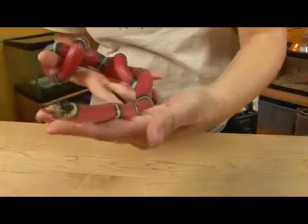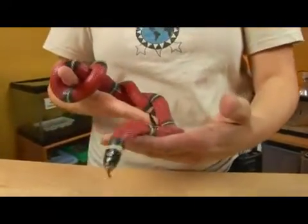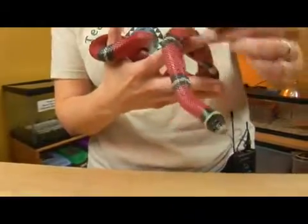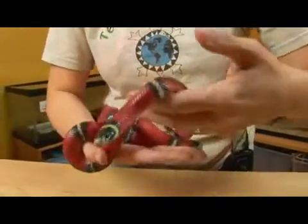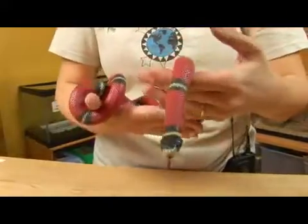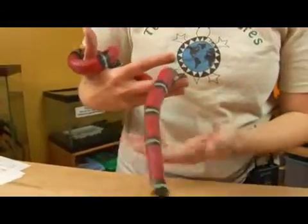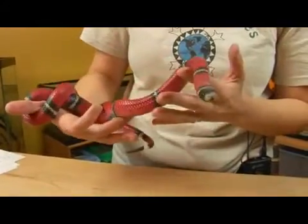Milk snakes are found in many subspecies throughout North, Central and South America, with many different color morphs and different patterns. The Sinaloan milk snake is defined by its range and by the number of bands that it has.